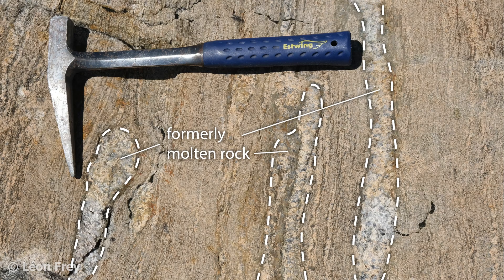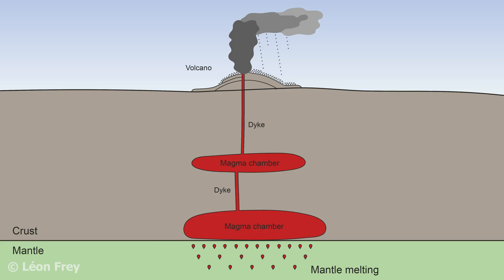Magma forms when solid rock melts. Melting typically occurs in the Earth's mantle at a few tens of kilometers of depth to maybe up to 100 kilometers of depth. The melt then moves upwards towards the Earth's surface.